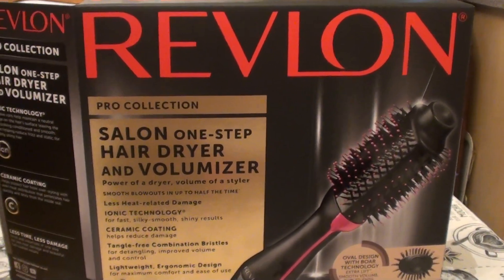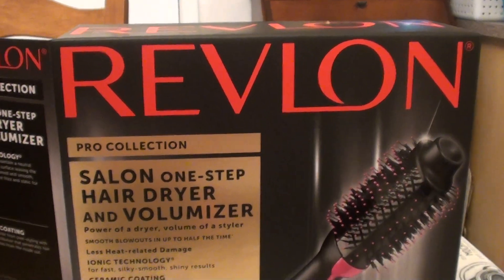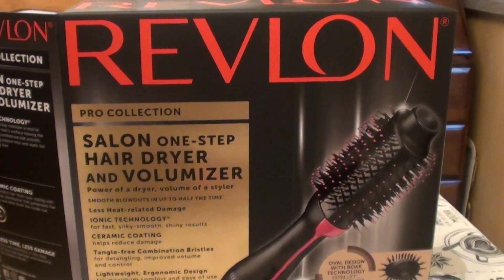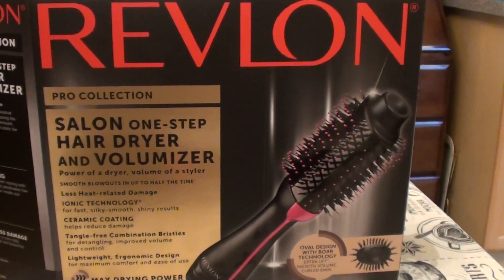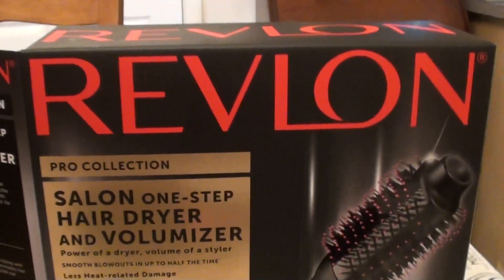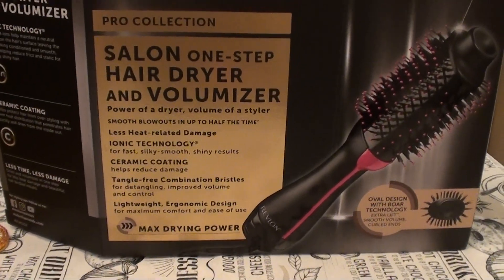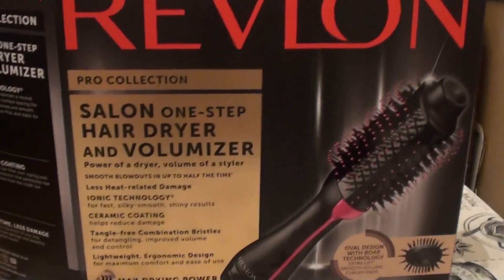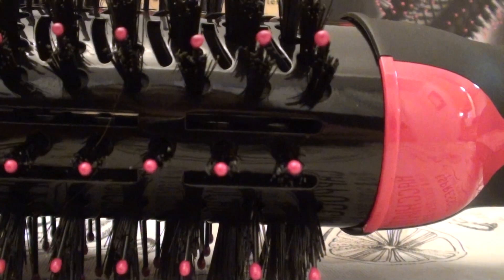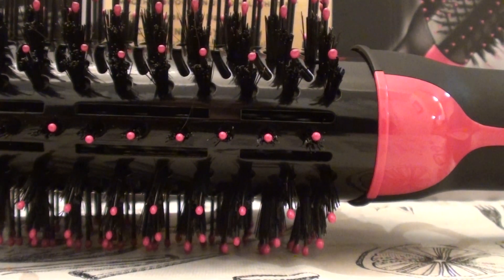Hello everybody out here on YouTube — today I'm doing a product review. This is a hair styling tool: the Revlon Pro Collection Salon One-Step Hair Dryer and Volumizer. This is what the box looks like. I bought this about two and a half weeks ago for at-home usage, basically the same reasons everybody else bought it.